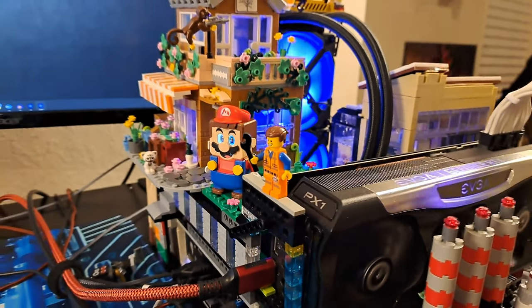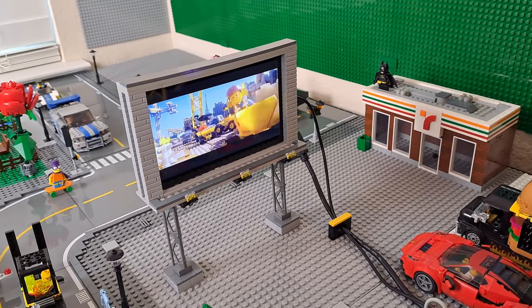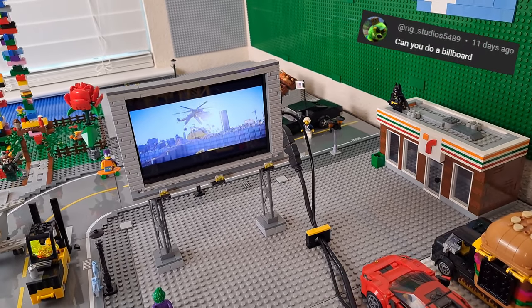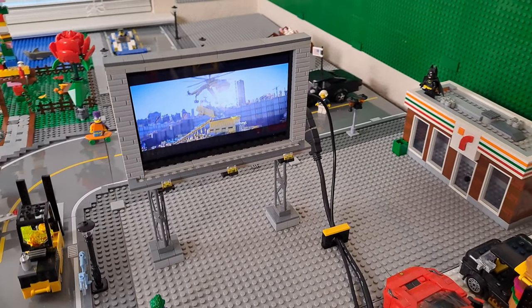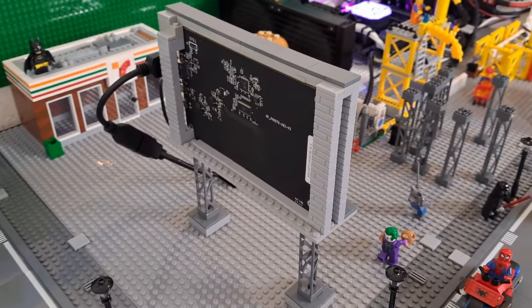My favorite request on this build so far is the billboard. My wife gave me the idea long ago of adding a small monitor on a billboard to the setup. Then NG Studios asked for a billboard, so here we have it. I built it with two lattice, some building plates, gray masonry bricks, and tiles, then added a 7-inch LCD screen.